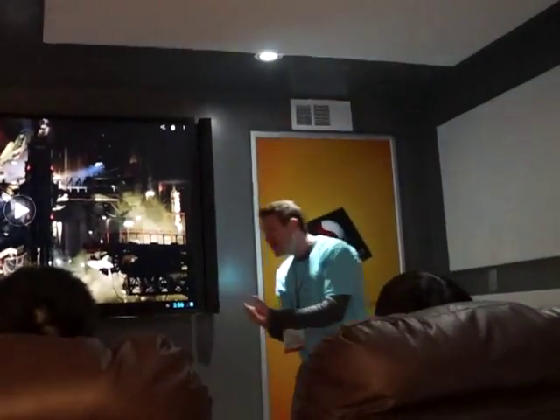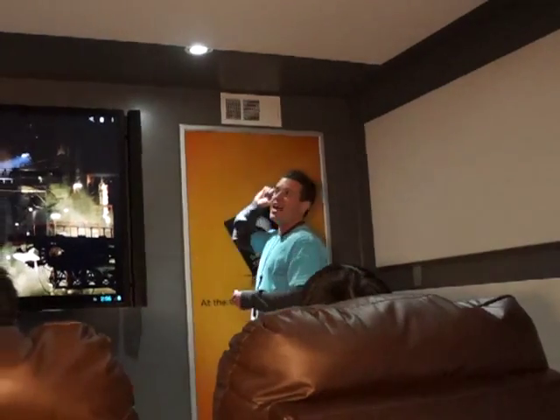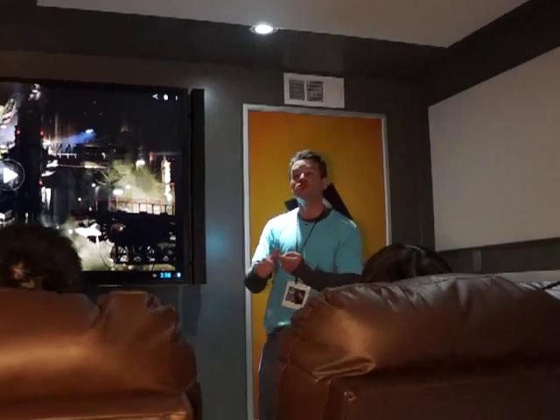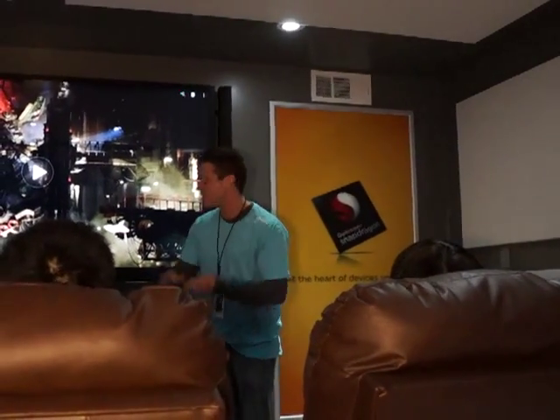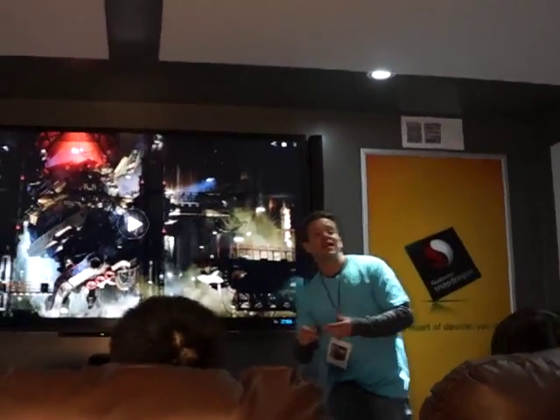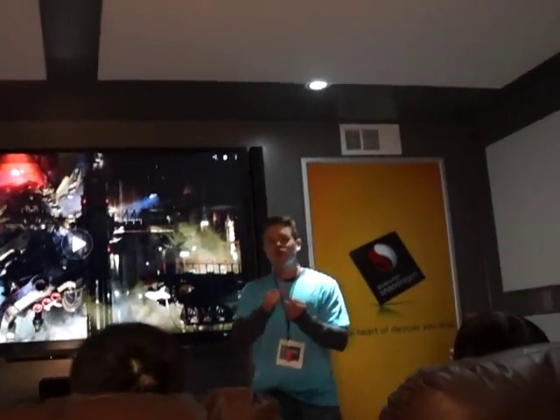Welcome to the Qualcomm Snapdragon 800 quad-core processor demonstration featuring 2.3 GHz per core. This is an amazing piece of equipment. The first thing we're going to demonstrate is it decoding in real time full 2K HD, which is running about 20% higher resolution than 1080p, and at the same time it's going to be running 7.1 DTS audio.